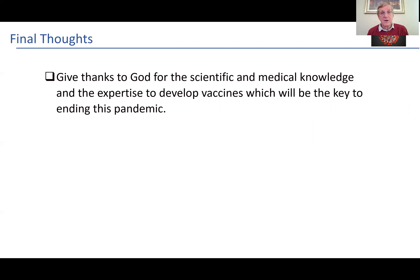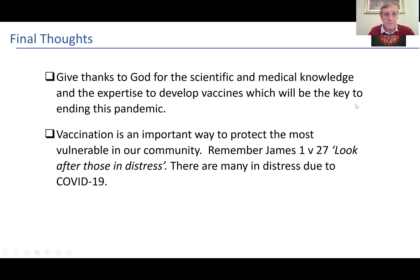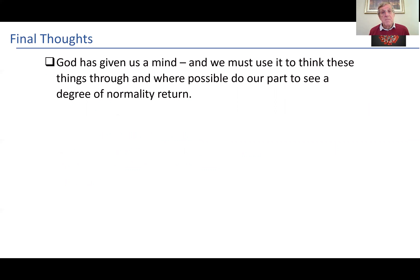I have some final thoughts on this rather long presentation. I think we need to give thanks to God for the scientific and medical knowledge and expertise to develop vaccines so rapidly, which will be the key to the ending of this pandemic. Vaccination is clearly an important way to protect the most vulnerable in our community — remember the words of James 1:27, that we are to look after those in distress. There are many in distress due to COVID-19, and vaccination will look after those in distress. God has given us a mind and we must use our minds to think these things through and not just take negative sound bites that we might hear from social media.